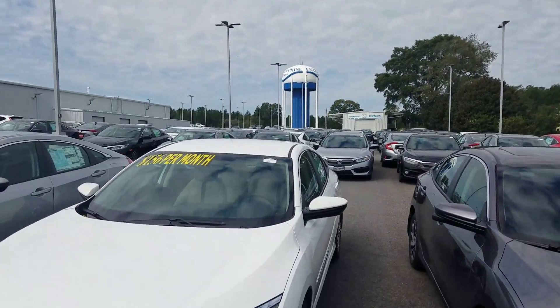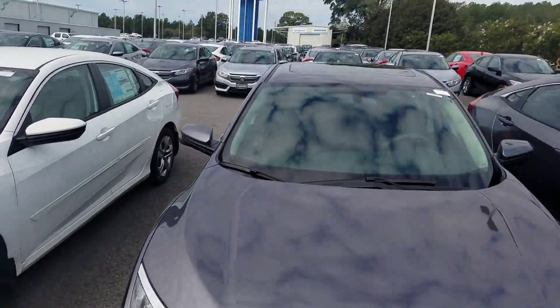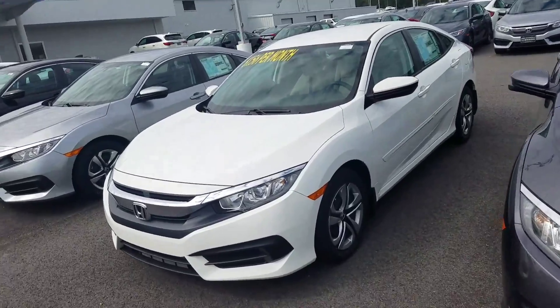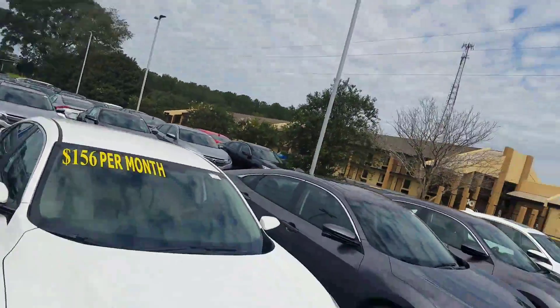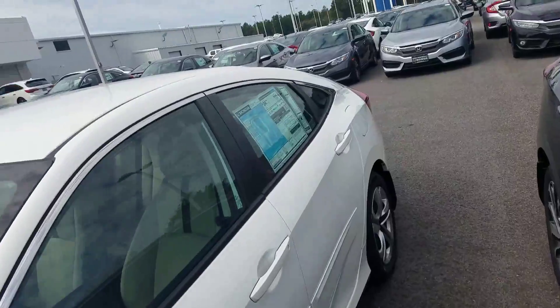Good morning Amy, this is Kevin Araki at San Boswell Honda here in Enterprise. I saw you put an inquiry on our 2017 Honda Civics — just wanted to show you a couple of vehicles I have in stock. We have some great deals going right now; you can get payments as low as $156 per month on some of these vehicles, so I just wanted to show you a little video.